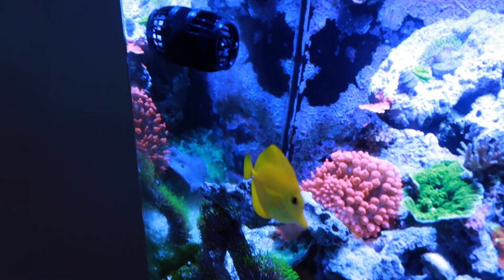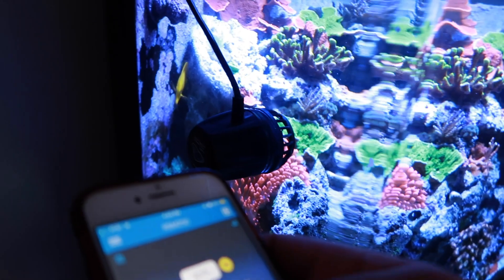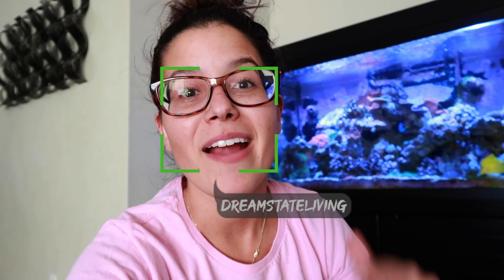Oh my gosh, did I just break my brand new pump? What's going on guys, welcome back to another Fish Friday! I've been promising you this for weeks and it's finally here — we are adding some flow to this reef tank. Before we get into this, make sure you guys hit the subscribe button and turn those notifications on. We're posting new fish videos every single Friday.